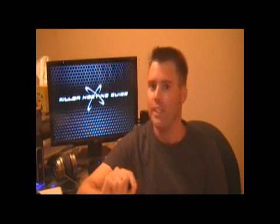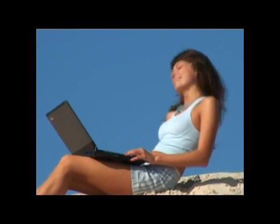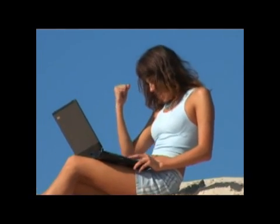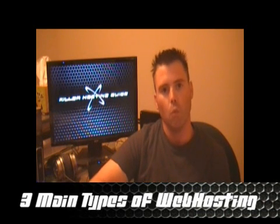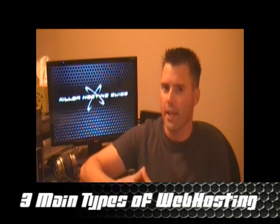I'm going to show you the concepts that you need to know to make sure you're getting a good web hosting company for a good price. The first thing you need to do to determine what type of web hosting you need is to determine what type of website you're building.